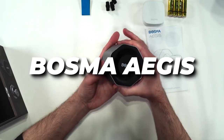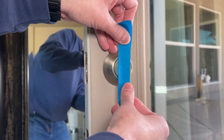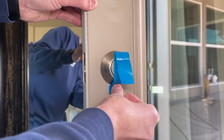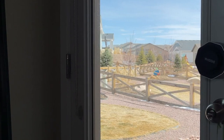Next on our list is the Bosma Aegis Smart Lock, a game changer for modern homes. Picture this: your hands are full of groceries and the last thing you want to do is fumble with your keys to unlock the door. Well, with the Bosma Aegis, you won't have to worry about that anymore. This innovative device can automatically open your door using Bluetooth or Wi-Fi technology. It's like having a personal doorman who knows exactly when you're coming home.